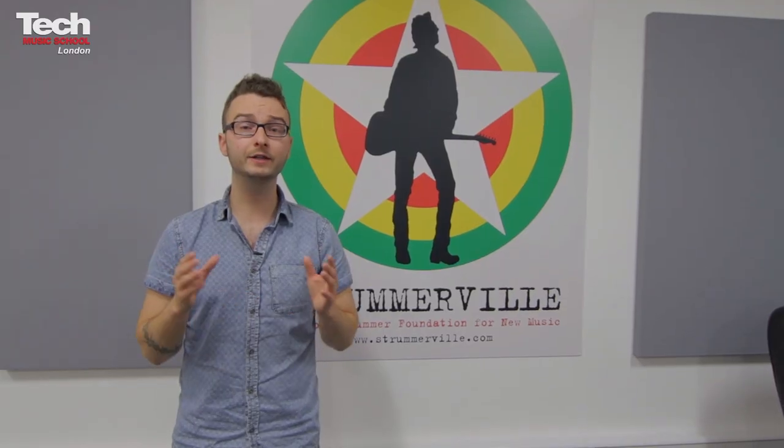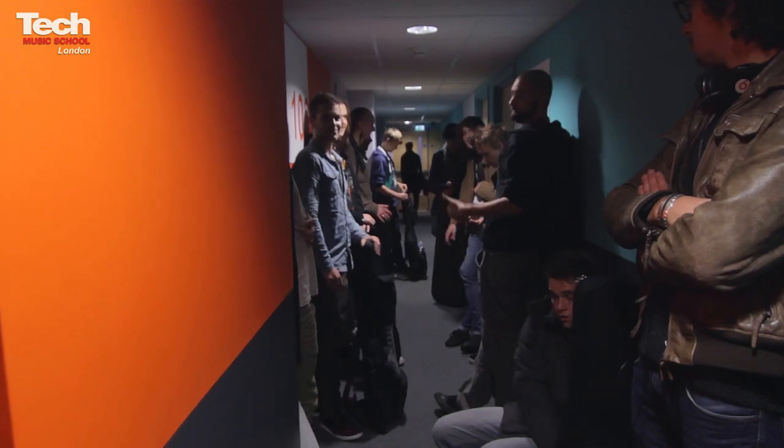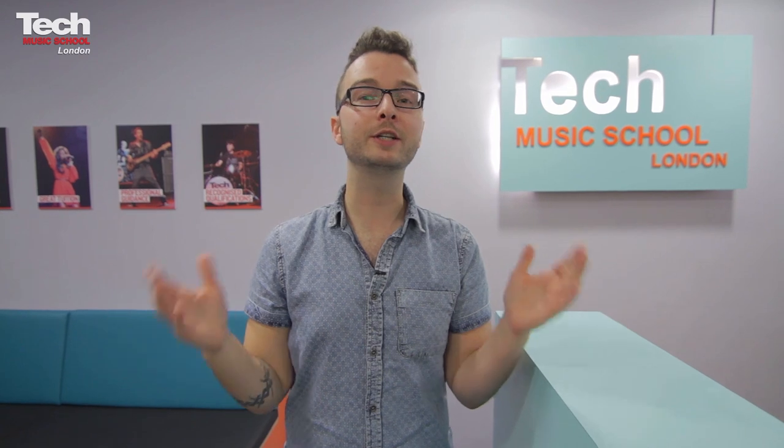Ben Kelly Design has done a fantastic job and the result is a creative and vibrant environment in which to learn. As you've seen, our endorsers have been helping us to develop great teaching areas. Tech Music School London is open, and applications are already being received for 2014-15, so apply now.